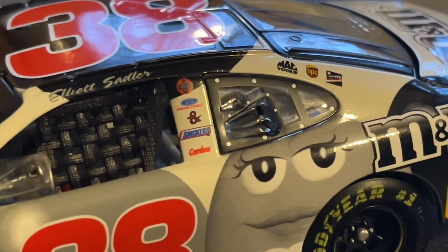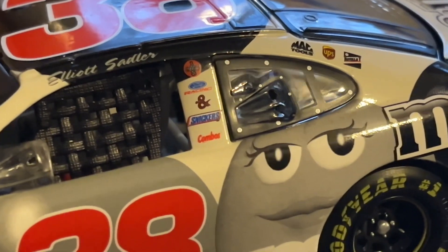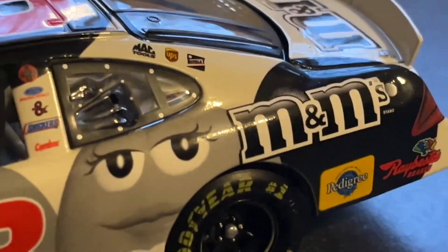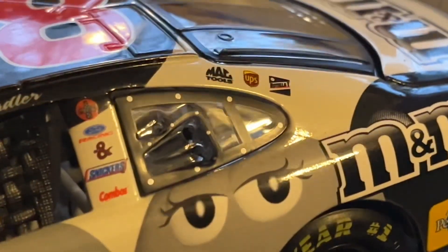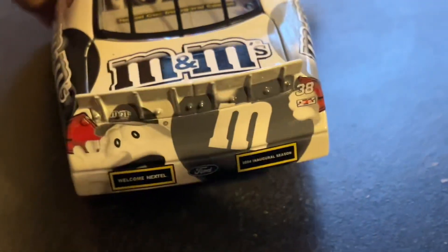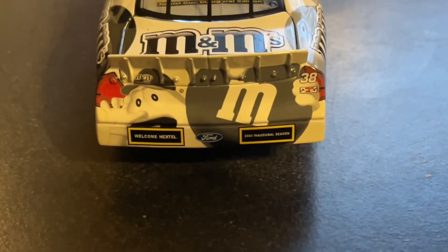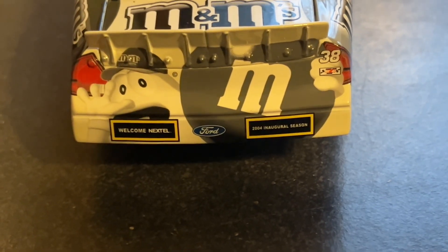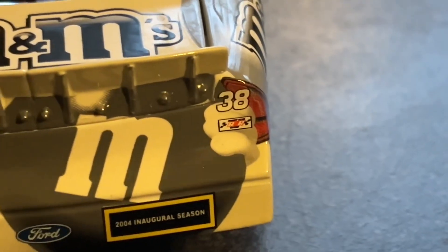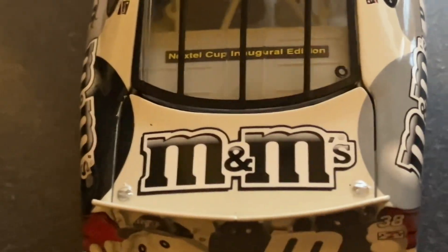I don't know what that middle logo is — it looks like an Anzine but I can't really tell. You have Snickers, Combos, Mac Tools, UPS, and something else. What does that say? Rotella something? That's that side. Then you have the M&M guy on the back here with another M&M, then M&M's, then the 2004 inaugural season. Then you have the Ford logo and the 38, and Roush Yates Racing. Then you have M&M's on the deck lid.